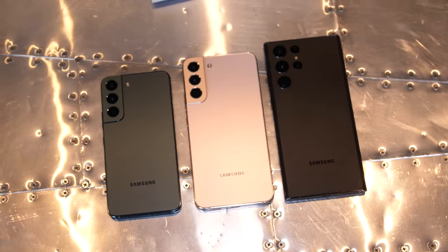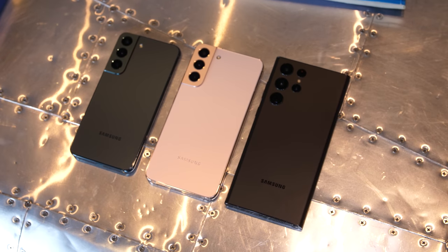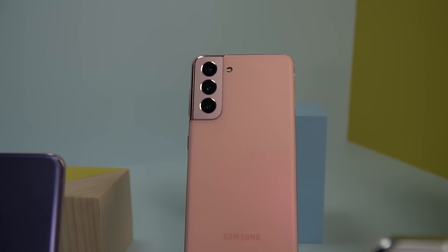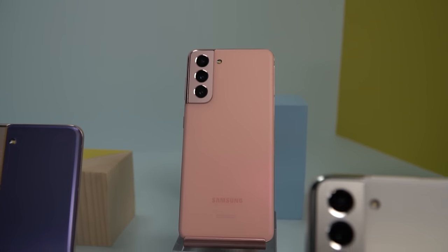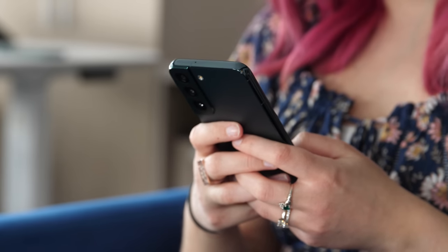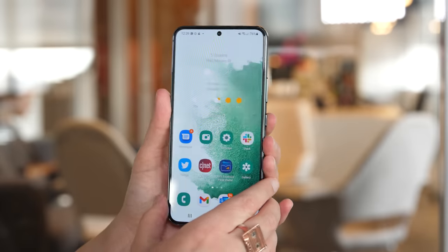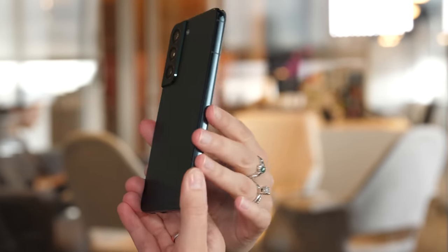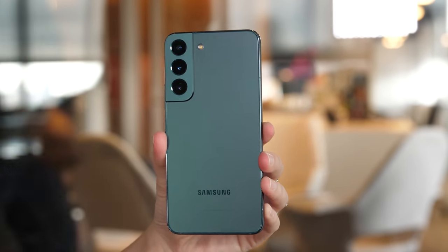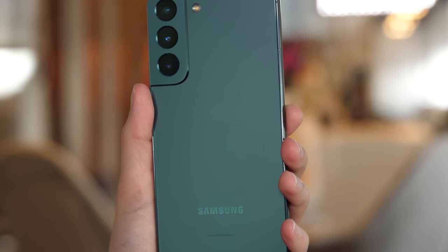The entire Galaxy S22 lineup has a brand-new look that feels more elegant than last year's S21. I didn't mind the Galaxy S21's more metallic finish, but the S22's glass frame just has a more polished look that you can really notice when seeing the devices in person. Of course, none of this matters if you just plan to cover it with a case, but some people care about having a phone that doesn't feel cheap if they're going to spend close to $1,000.